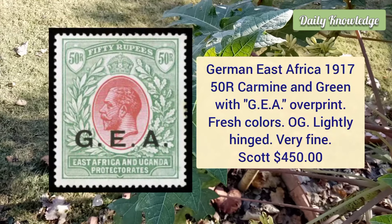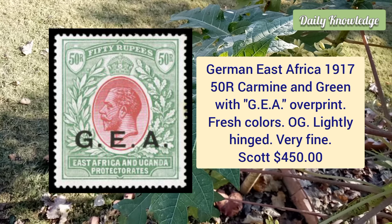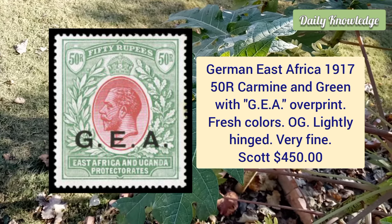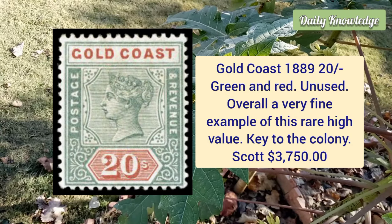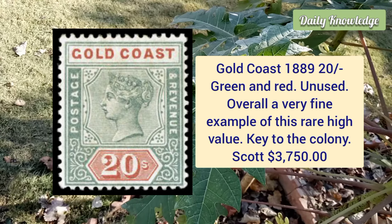German East Africa, 1917, 50r carmine and green with GEA overprint, fresh color, original gum, lightly hinged and very fine. Next is Gold Coast, 1889, 20 shilling green and red, unused example — overall a very fine example of this rare high value stamp.